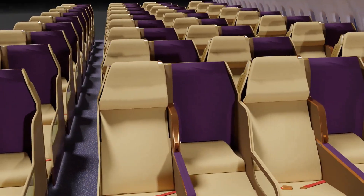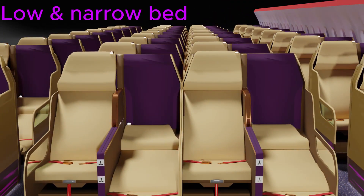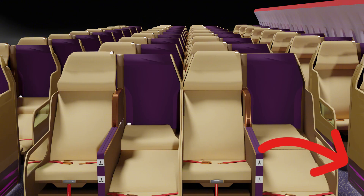The narrow bed width and the low bed height offer easy access to the aisle for passengers who need to step over another sleeping passenger.